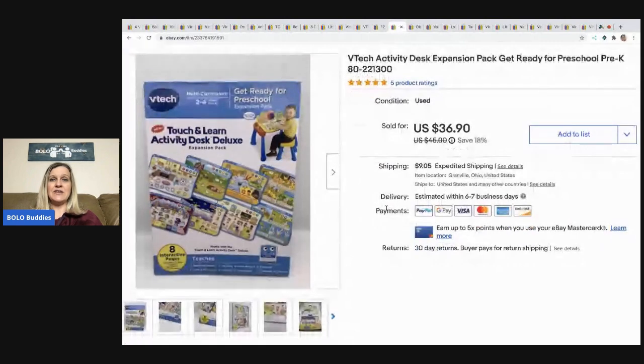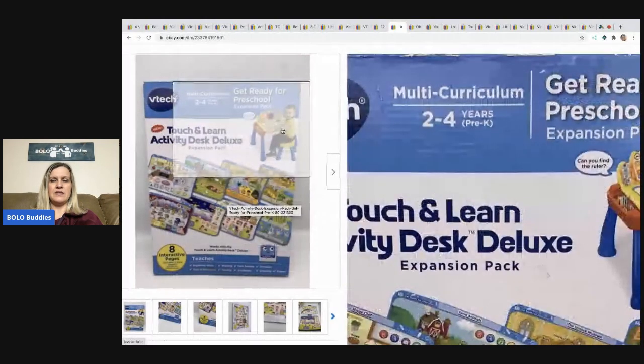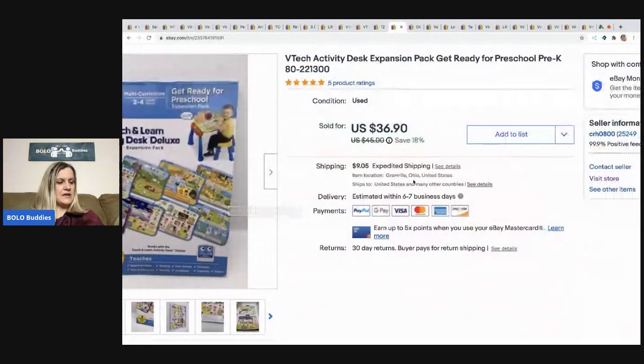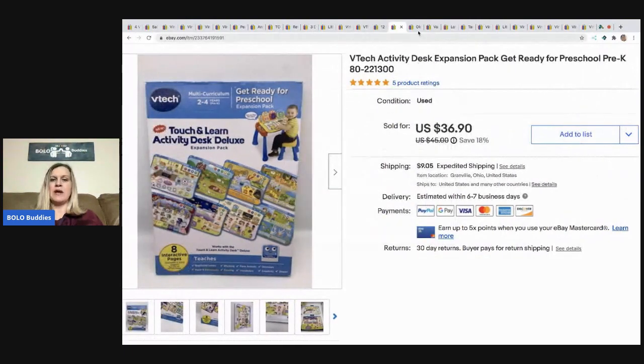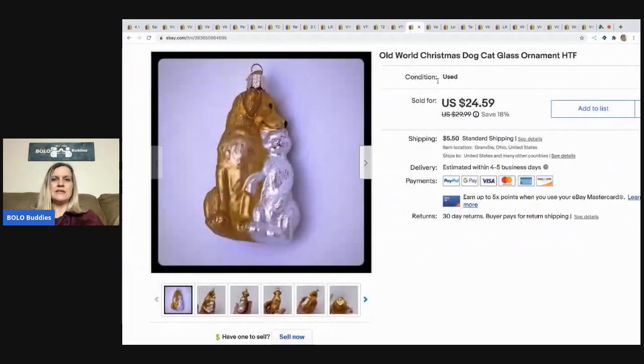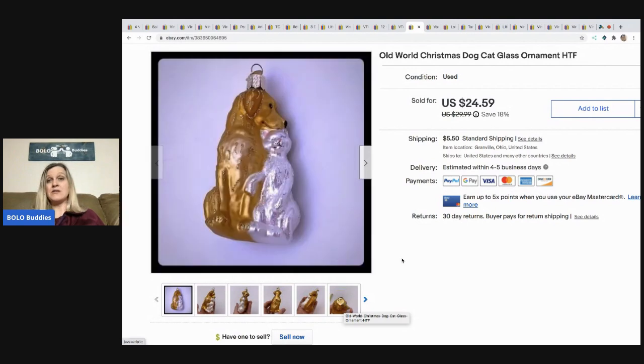This is a VTech activity desk expansion pack — these accessories fit onto the desk unit. I saw it at a thrift store, paid $2, and it sold for $30, buyer paid shipping. Next is an Old World Christmas dog/cat ornament. I've done pretty well with Old World Christmas ornaments — this one came from either a garage sale or a mystery box and sold for a best offer of $22, buyer paid shipping.